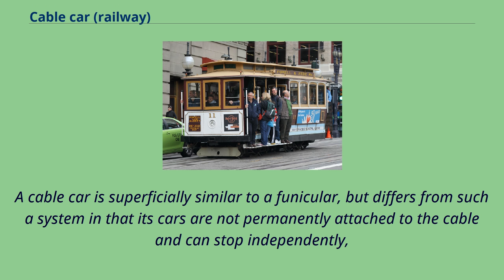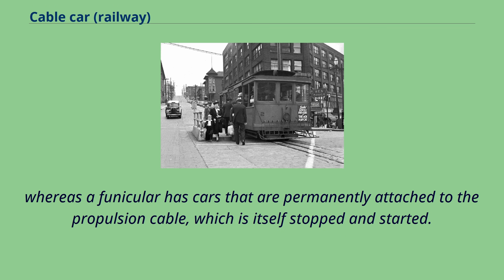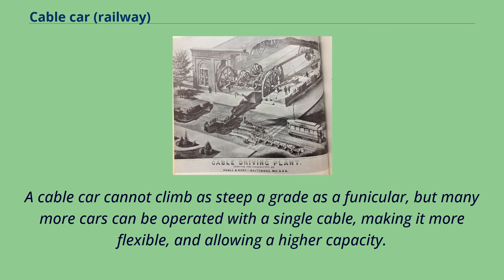A cable car is superficially similar to a funicular, but differs in that its cars are not permanently attached to the cable and can stop independently. Whereas a funicular has cars permanently attached to the propulsion cable, which is itself stopped and started. A cable car cannot climb as steep a grade as a funicular, but many more cars can be operated with a single cable, making it more flexible and allowing a higher capacity.